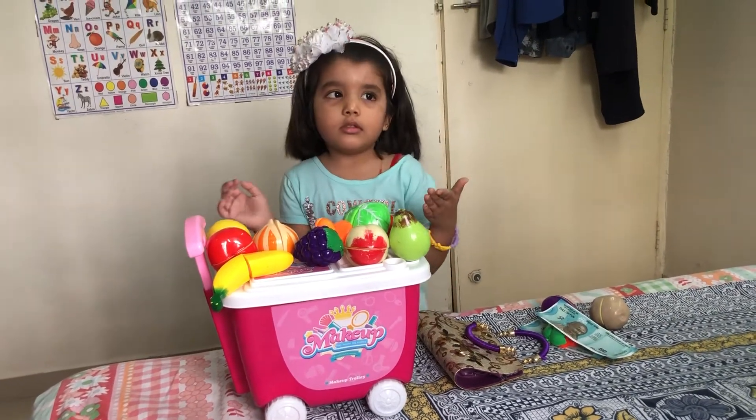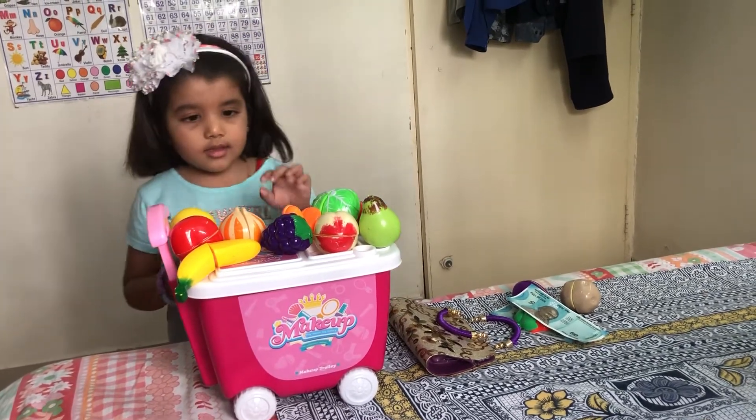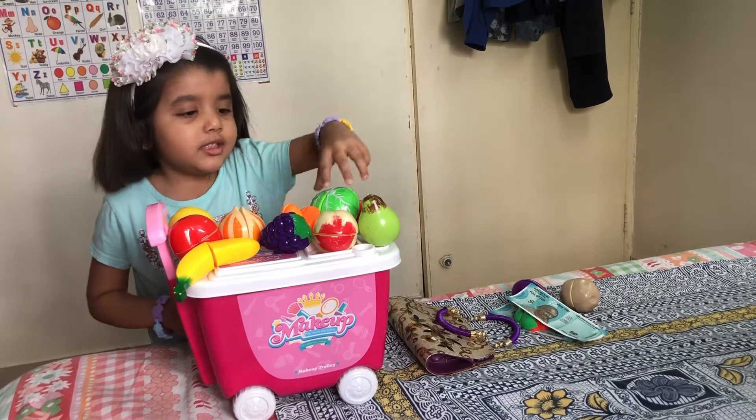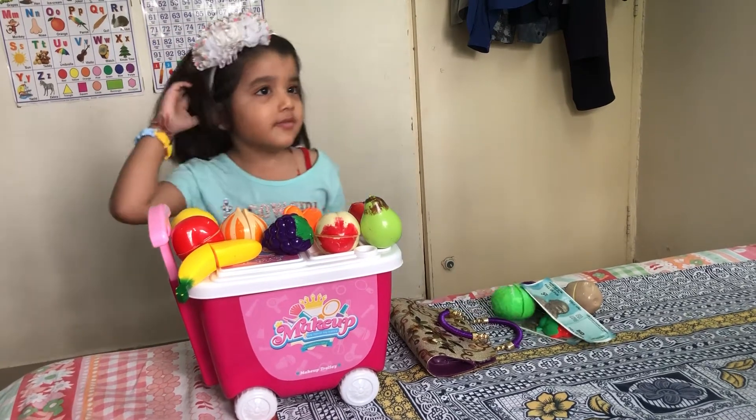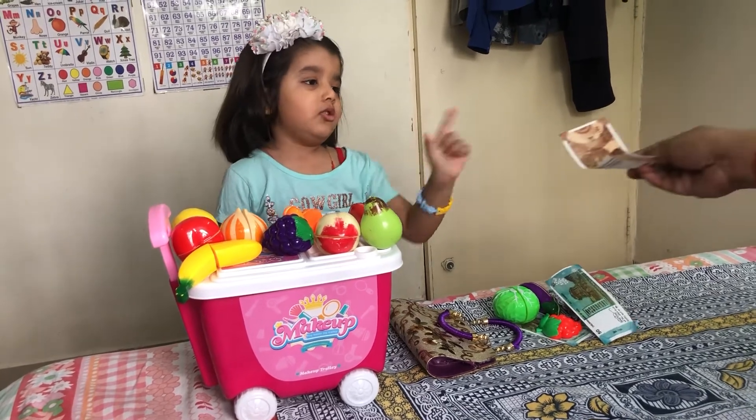What do you want? I want cabbage. How much is it? It says 10 rubies. Okay, thank you.